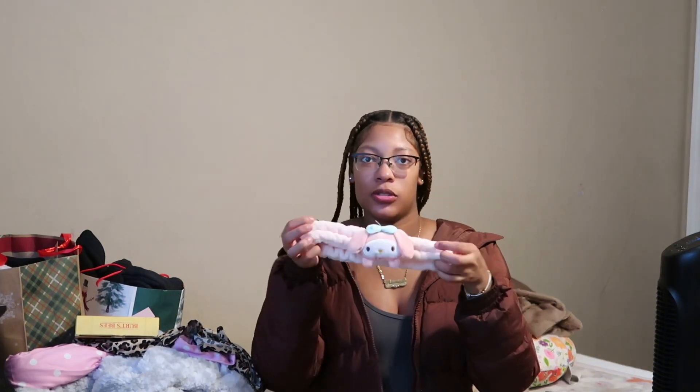Next I got this head wrap. I actually got two before from SHEIN — a pink one and a blue one but I don't know where they are. I like these because I wear them so the cloth doesn't get in my hair when I wash my face. But yeah, this one is cute.